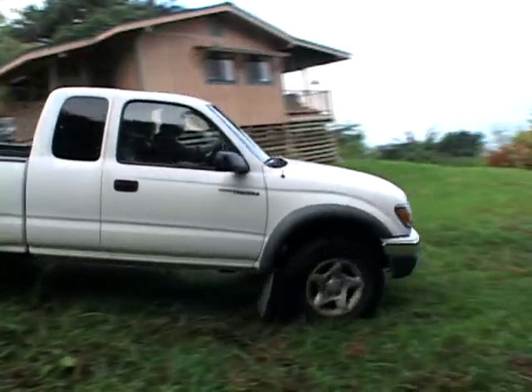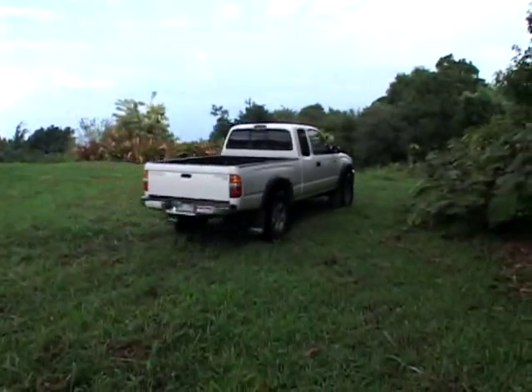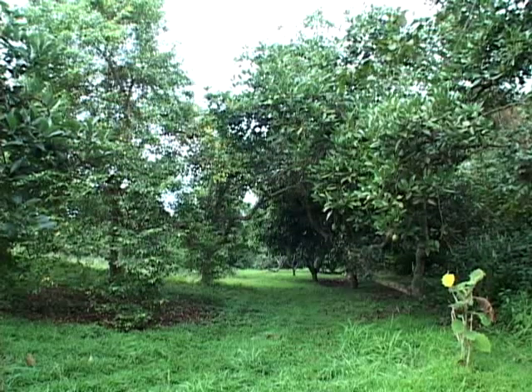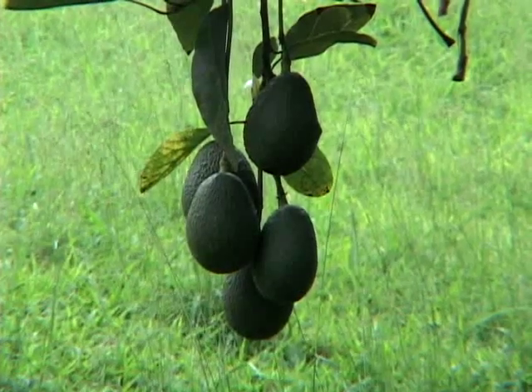We are at 1,300 feet, and the Charwell season here starts usually in mid-December and runs through May. One of the characteristics of Charwell that makes them attractive for commercial growing is they've got a long season — they stay mature on the tree and you can pick them in that three-to-four month window when you want.